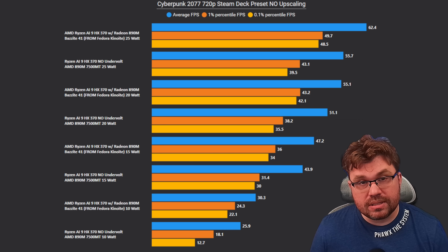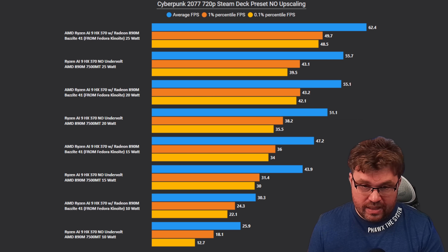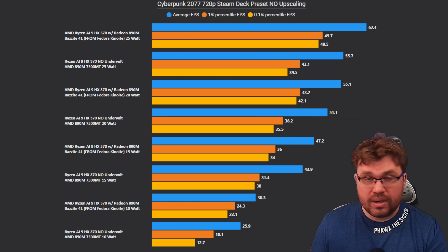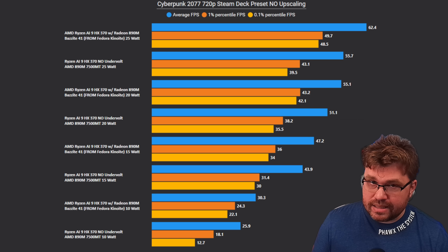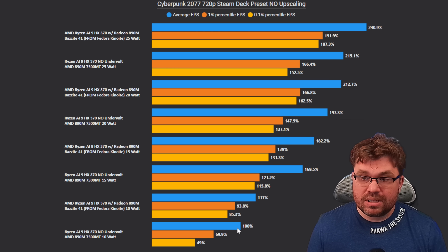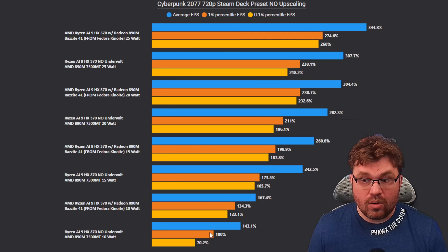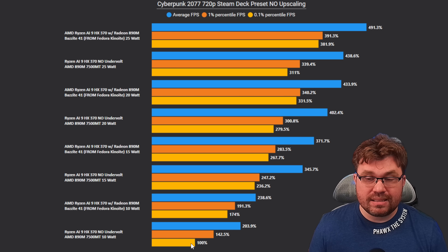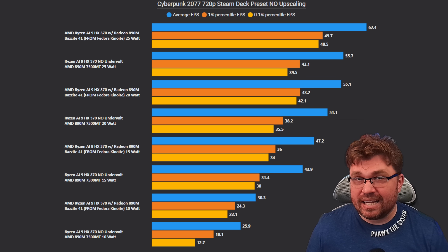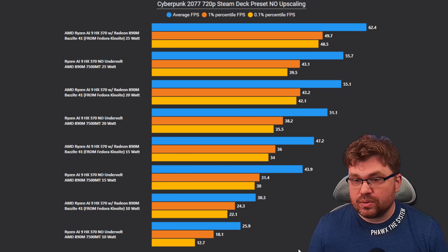The next game is Cyberpunk 2077 at 720p, the Steam Deck preset with no upscaling. In this test, regardless of wattage, Bazzite Linux is just clearly winning, despite all settings being exactly the same between Bazzite and Windows 24H2. At 10 watt, Bazzite has a 17% performance increase on averages, 34% on 1 percentile, and 75% on 0.1 percentile. That is gigantic inside of 10 watts — a huge, big difference between the two.